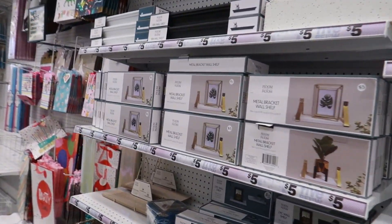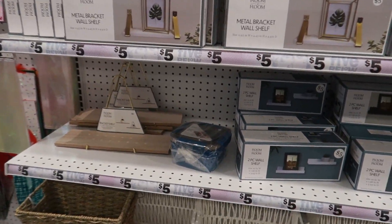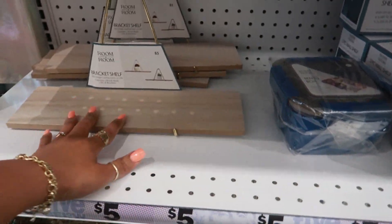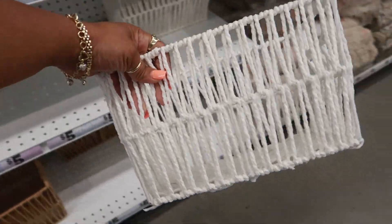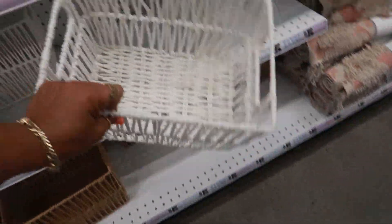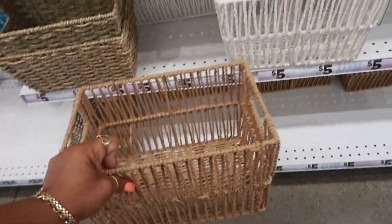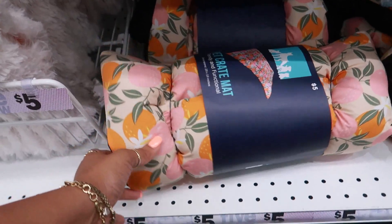More of the metal bracket wall shelves right there. The bracket shelf right there and in these baskets. I like this one — or you have this one. Oh, look at that little pet crate mat. I've just seen this print a lot at Target.